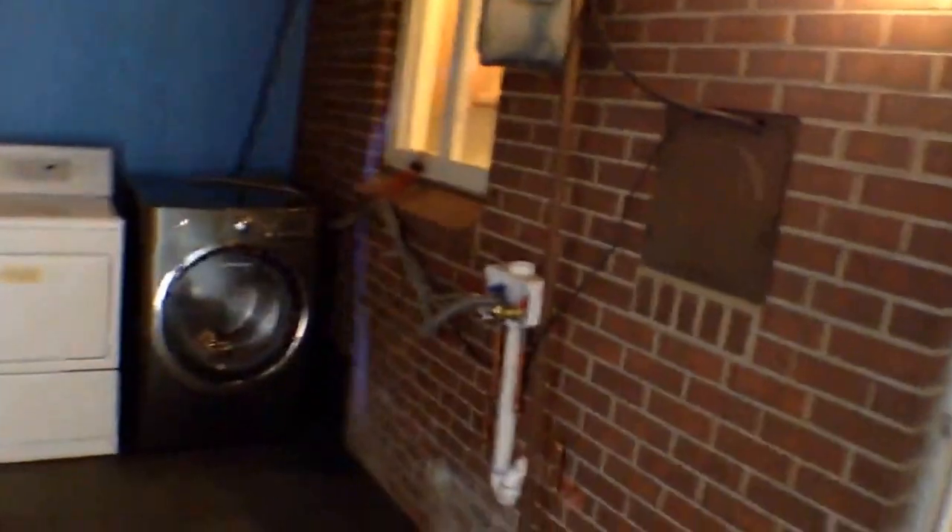All right, now we'll head upstairs to check out the bedrooms. This is available immediately for move-in. When you get to the top of the stairs, here is the full bathroom.